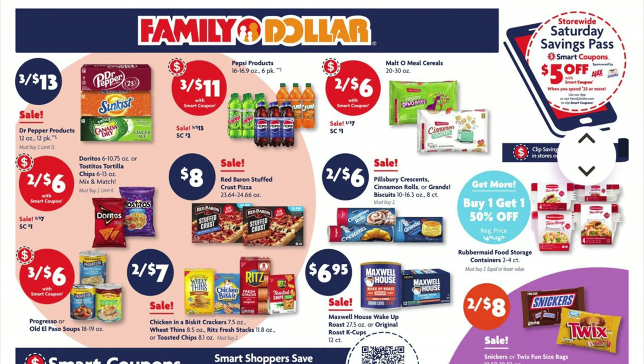Our multi-meal cereals, 20 to 30 ounces, are two for $6. Our Doritos are two for $7, but we've got a $1 digital coupon dropping that down to two for $6. Our Red Baron Stuffed Crust Pizzas are on sale for $8. Our Pillsbury Crescent Cinnamon Rolls or Grands Biscuits are on sale two for $6.